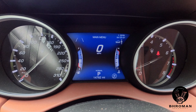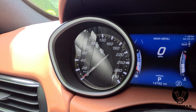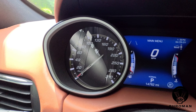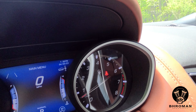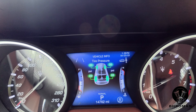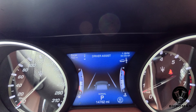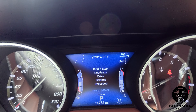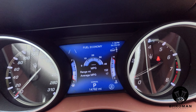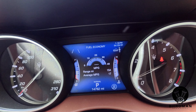All Maseratis have that blue instrument cluster. To the left is the speedometer — in kilometers per hour because this is a Canadian-registered car — and to the right is the tachometer. In the middle is a menu you can scroll through showing tire pressure, drive mode, drive assist, fuel economy, trip meters, and more. You can also see an icon indicating this car has air suspension, allowing you to raise or lower the car for off-road use or larger obstacles.